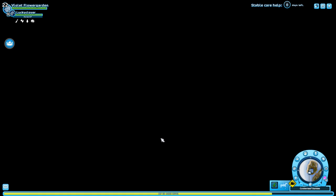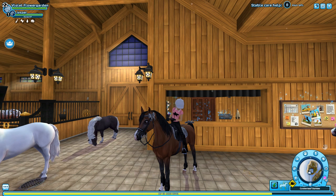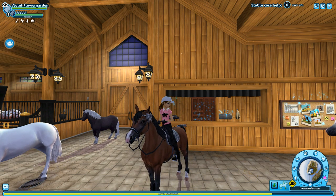Someone turned off the lights in my home stable. Hi everyone, today I'm gonna be looking at the new Percheron horses.